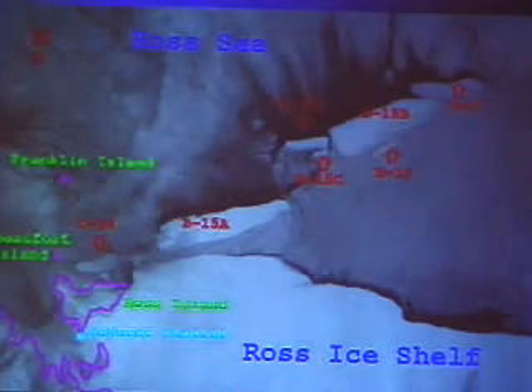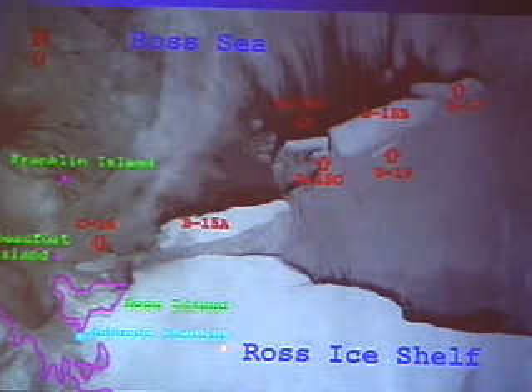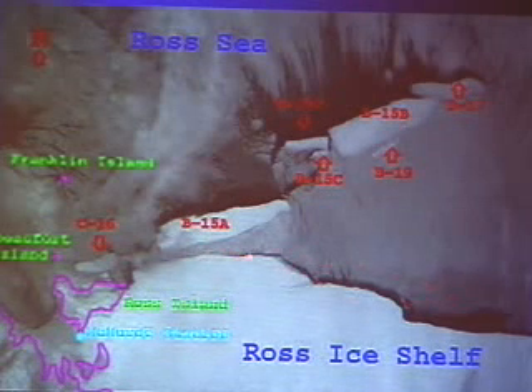The Ross Ice Shelf is essentially an extension of the Antarctic ice cap that flows out over the water. It's about the size of France and up to 2,000 feet thick — basically a big glacier that's spread out and floats on the water. In March of 2000, an iceberg called B-15 broke off from its leading edge, and many of you may have heard of it because it hit the news in a big way. It broke off and was about the size of Connecticut.